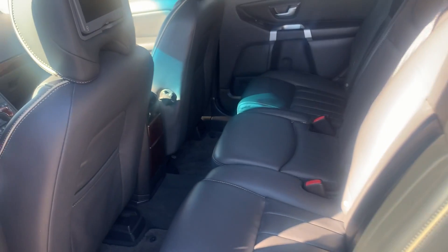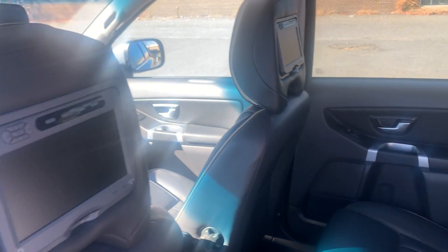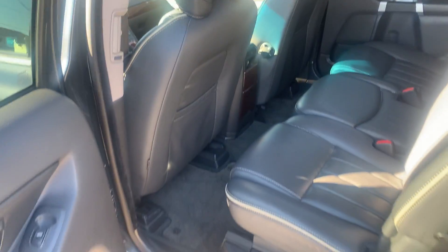Let's take a look at the inside. Wow, still smells like a new car. Nice soft supple leather with piping around it, rear entertainment, sunroof. Just an amazing vehicle. Third row seats in the back.